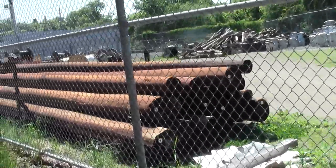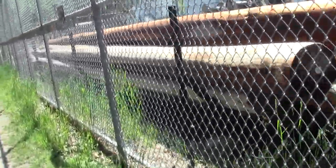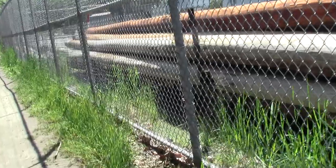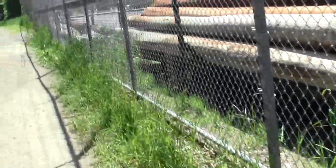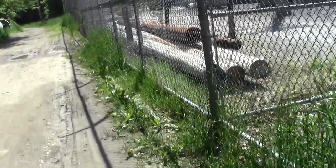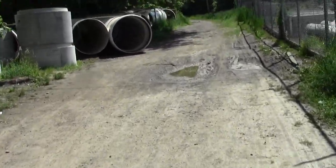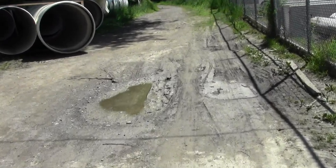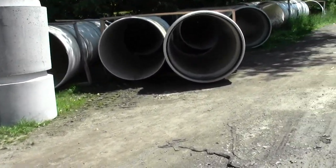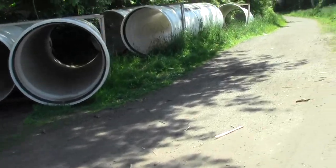Looks like invisible electric company debris. And now the infrastructure stuff. Looks like they've got some new ones since the last time I was here. I must be planning on fixing something.